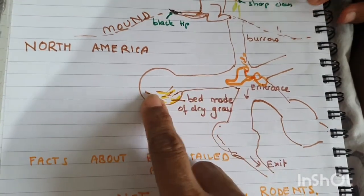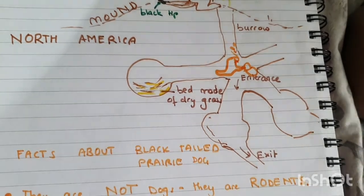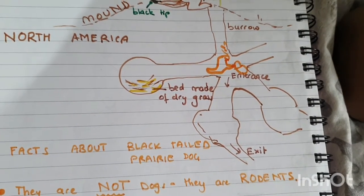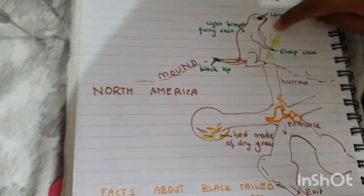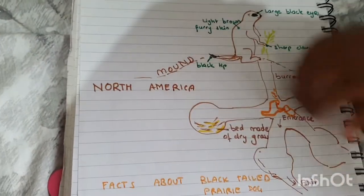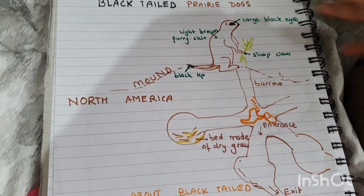They use the claws to hurt predators, take out the plants, and dig their home. Here this one has just finished digging a nice burrow for that one to live in, and now it's standing guard to check if there's any predator to pounce into.